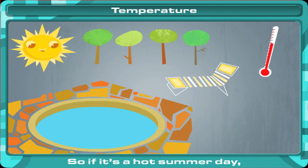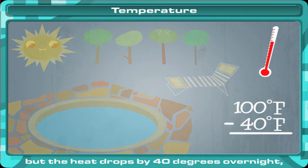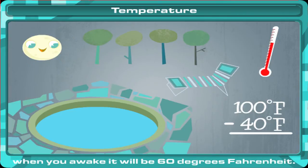So if it's a hot summer day at 100 degrees Fahrenheit, but the heat drops by 40 degrees overnight, when you awake it will be 60 degrees Fahrenheit.